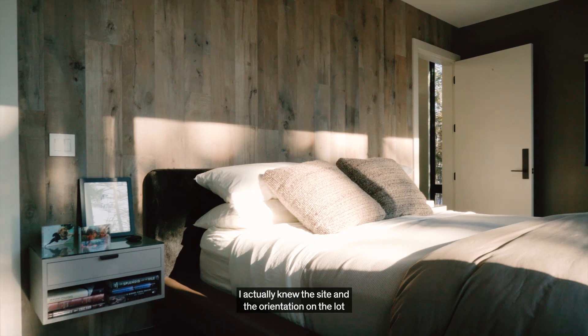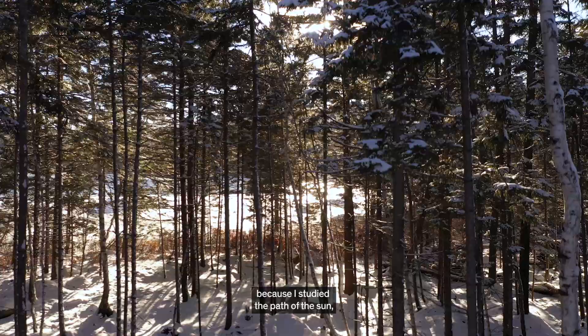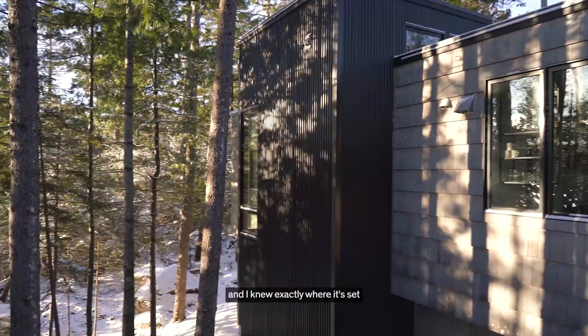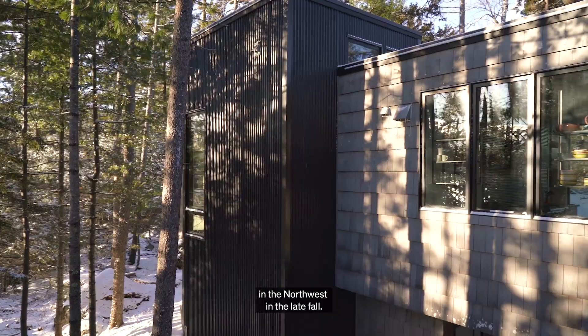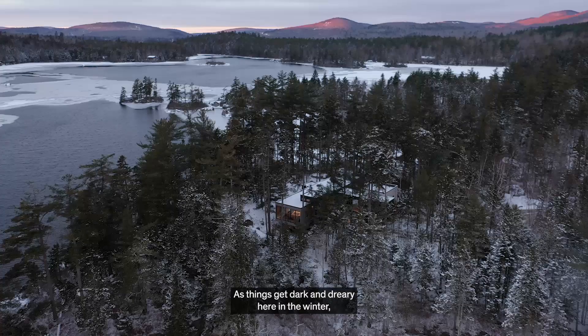One of the things that was really important when we decided to move up here was to ensure as much light as possible came into this space. I actually knew the site and the orientation on the lot of where this house was going to go, because I studied the path of the sun and I knew exactly where it set in the northwest in the late fall.